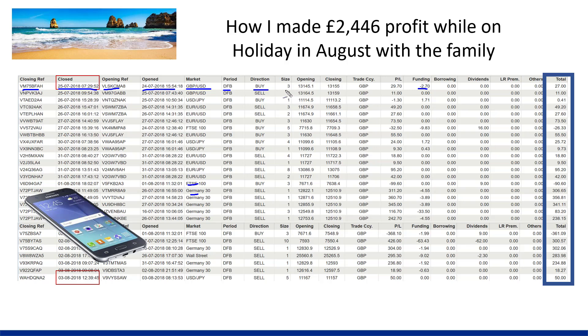This is the direction — the buy — and this is my position size here for a spread bet: £3 a point. Very small positions because I'm on holiday with the family. Opening price was £1.3145, closing price was £1.3155. The trade was done in Great British Pounds. P&L is £29.70, borrowing charges £2.70, giving a £27 profit. Really small position size.